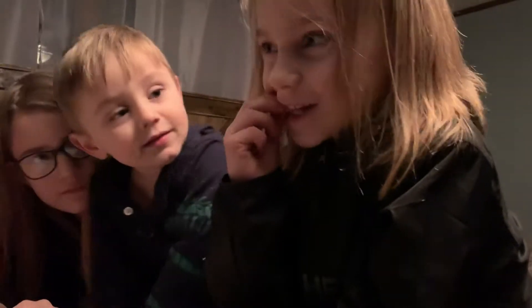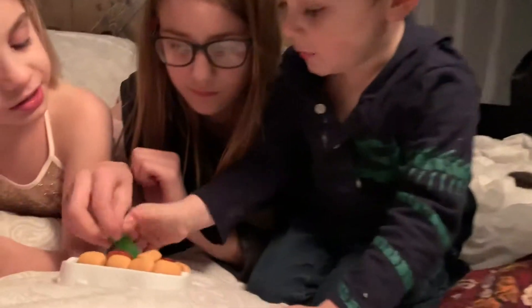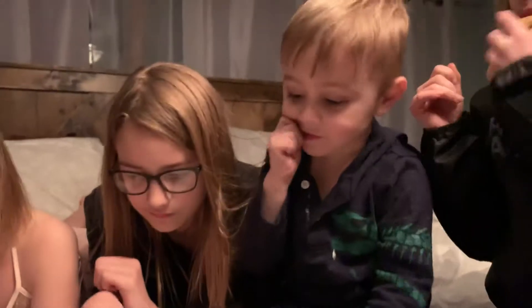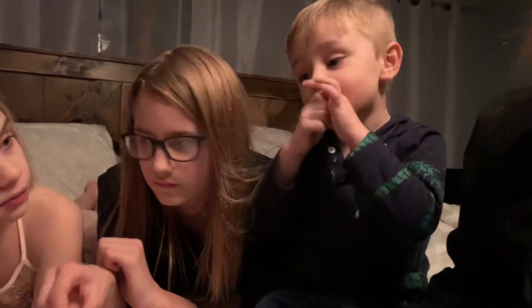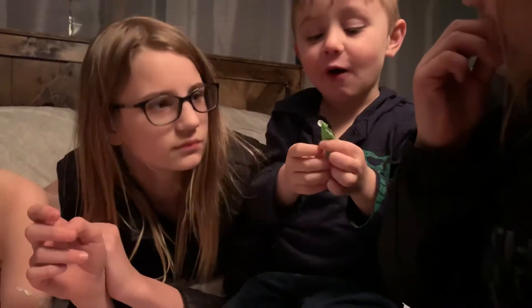Alright, Nevaeh will try the bun. What does the bun taste like, Nevaeh? It tastes like pineapple — pineapple Jacks! What do the pickles taste like? Let me try the pickle. What does it taste like? It sounds so hard.